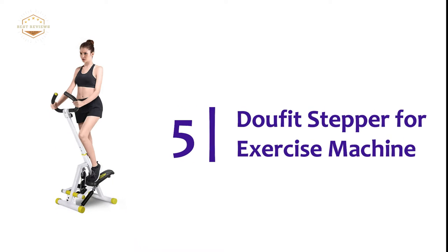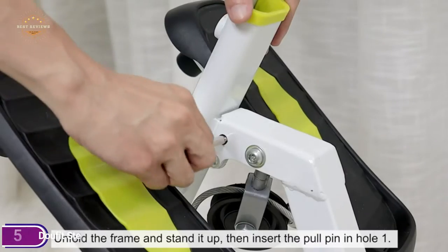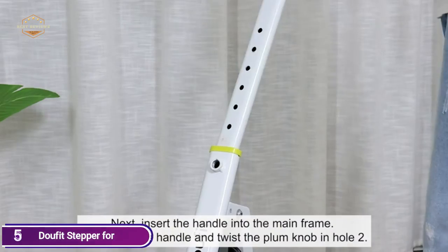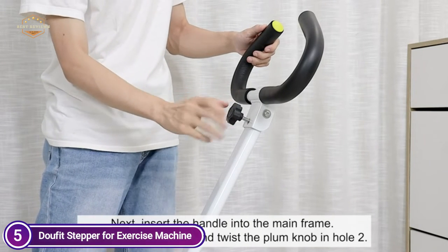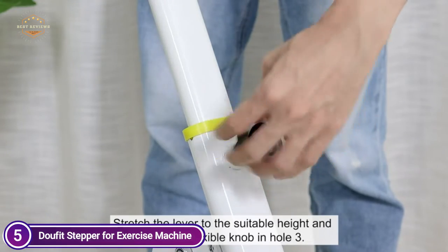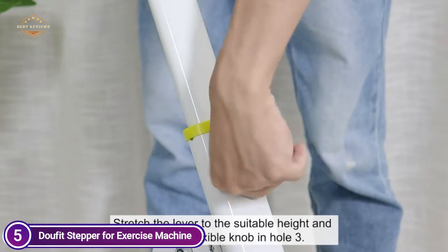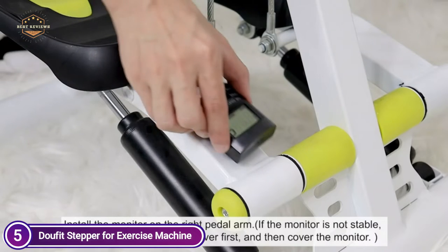Starting our list at number 5, the Dufet Stepper Exercise Machine. Equipped with a movable handlebar as well as a removable resistance band, the Dufet Stepper provides users with two workout options. The handlebar can be held to perform a simple step exercise, or you can use the bands to give you an entire body workout. With the hydraulic resistance system, Dufet is a great stepper for all ages.